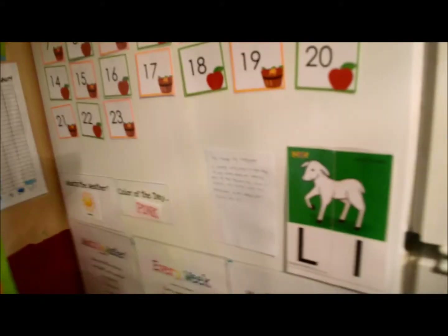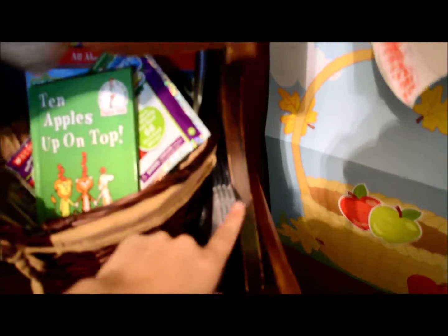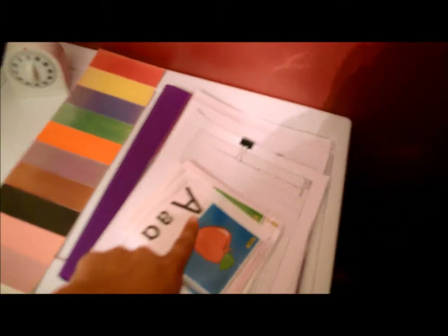Of course we did all of our board work. Our letter of the week is L. And then we're learning the Pledge of Allegiance. We sung our Sing Spells songs and our color song. We sung the song that goes with this color song, and then we sung this alphabet song.